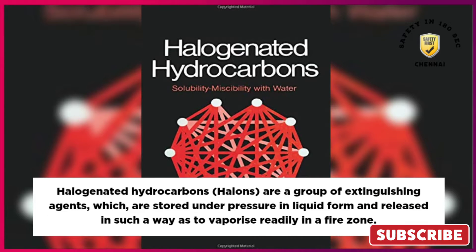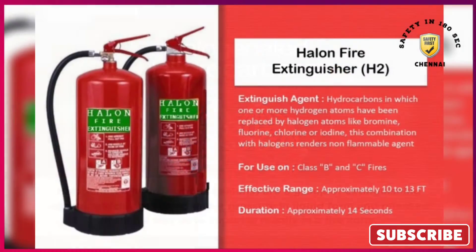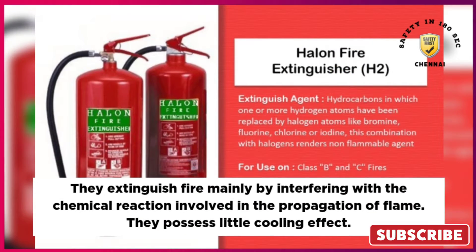Halogenated hydrocarbons, or halons, are a group of extinguishing agents which are stored under pressure in liquid form and released in such a way as to vaporize readily in a fire zone. They extinguish fire mainly by interfering with the chemical reaction involved in the propagation of flame.